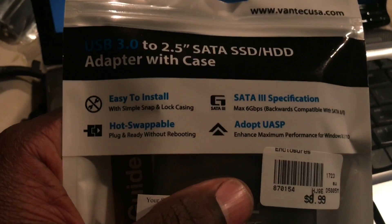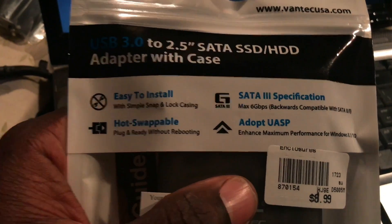Now if you've never cloned a hard drive before, or if you've never installed a hard drive before, one thing you also might want to get is this. It's called the USB 3.0 to 2.5 SATA adapter, and it comes with its own case.